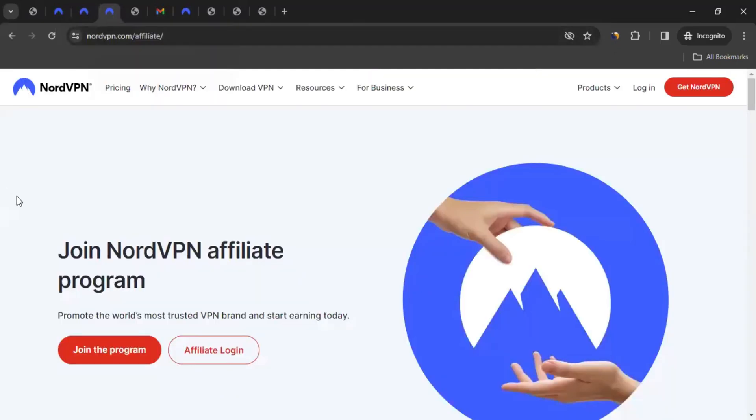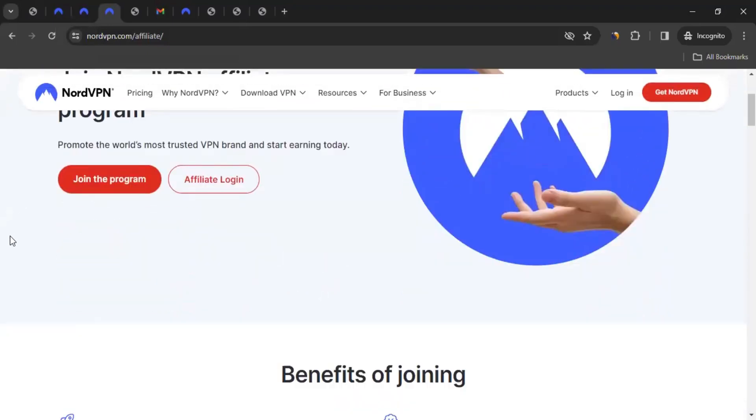So who can join the affiliate program on NordVPN? Anyone from anywhere — I didn't see any country restriction. Where can you promote them? Wherever NordVPN is available, we can promote to the consumers of that country. So on the affiliate program page, you can click on the link from the video description, which will take you to this page.